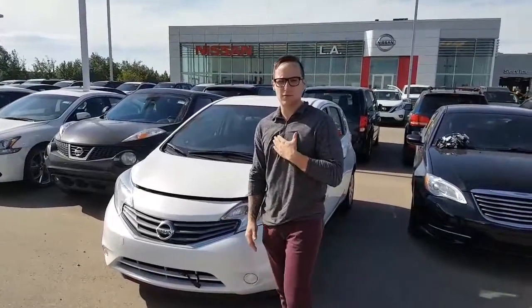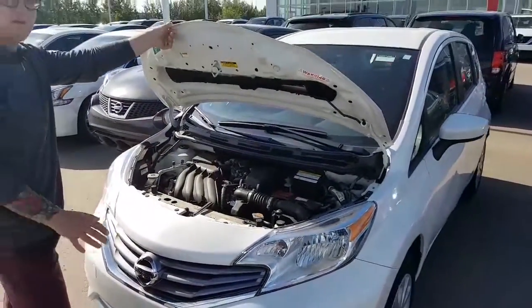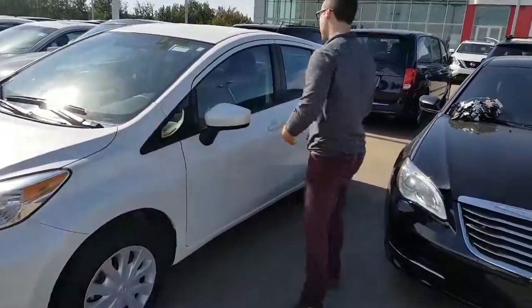Devin here from LA Nissan. Just want to place a name to the face and show you the beautiful 2016 Nissan Versa. You do have your 1.6 liter inline-four with great fuel economy. As you can see it's in really great condition and with only 10,000 kilometers it's pretty much brand new.